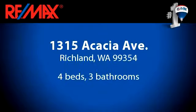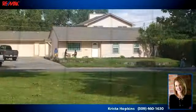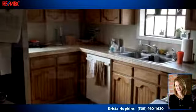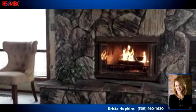Please take a moment to explore this presentation tour. There are four bedrooms and three bathrooms in this spacious 2,448 square foot listing. To arrange a time to stop by and view this listing, or if you would like more information, please contact 509-460-1630. Thank you for your interest in this listing, and enjoy the presentation tour.